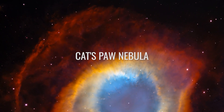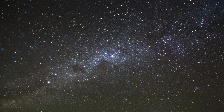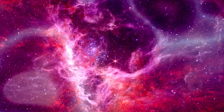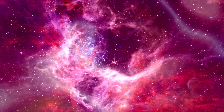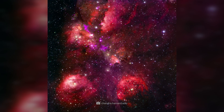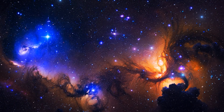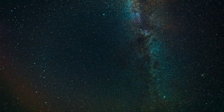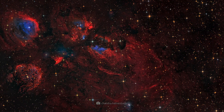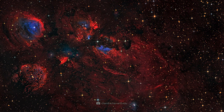Cat's Paw Nebula. It is quite impressive how much imagination our researchers have — again and again they see certain similarities between cosmic phenomena and familiar shapes. One researcher spontaneously thought of a cat's soft paws, and so the emission nebula NGC 6334 was given the name Cat's Paw Nebula. It's one of the most active star-forming regions in our own galaxy, located in the direction of the constellation Scorpius. The radiation from the young stars constantly forms and changes the cloud structures, making the nebula one of the most popular research objects.